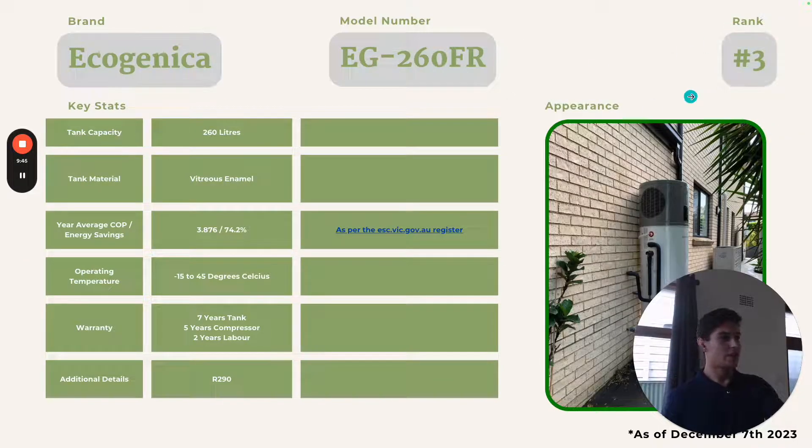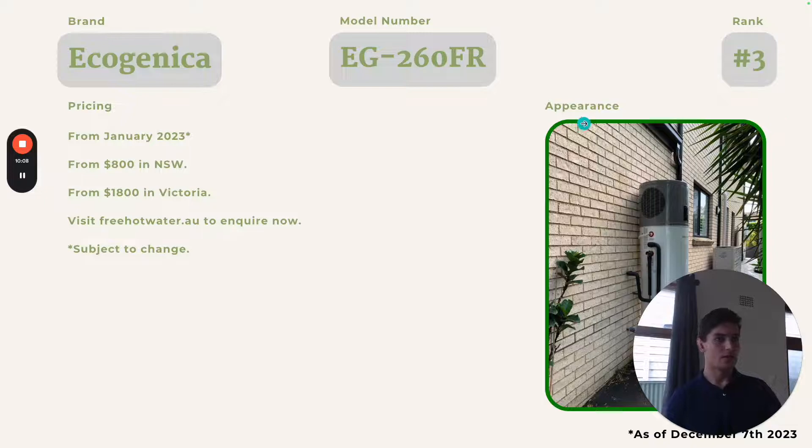Ranked number three is the Ecogenica 260. It has 260 litres, a vitreous enamel tank, a COP of 3.876, and annual energy savings of 74.2%. The operating temperature is negative 15 to 45 degrees Celsius. The warranty is seven years on the tank, five years on the compressor, and two years of labour. It also comes with R290. From January 2023, we can install this from $800 in New South Wales and from $1,800 in Victoria — visit freehotwater.au to inquire.